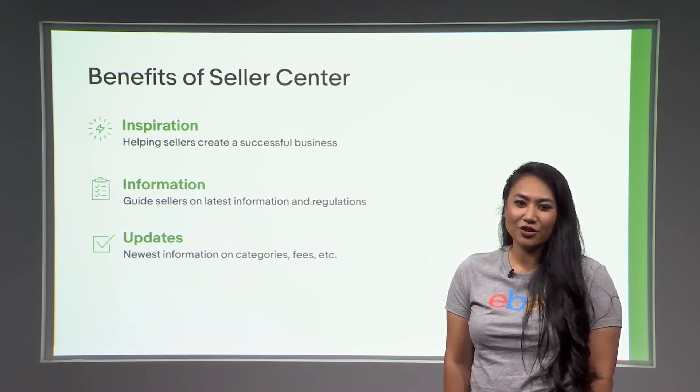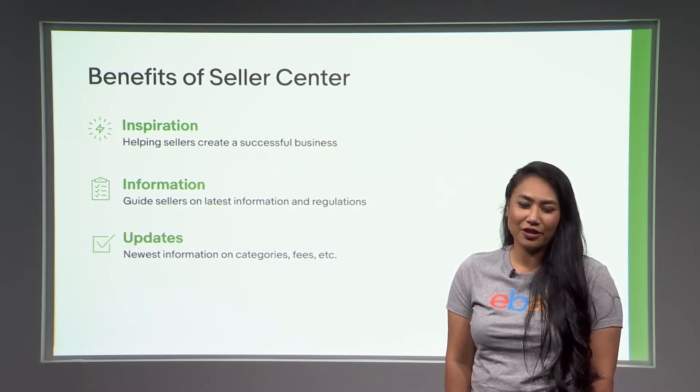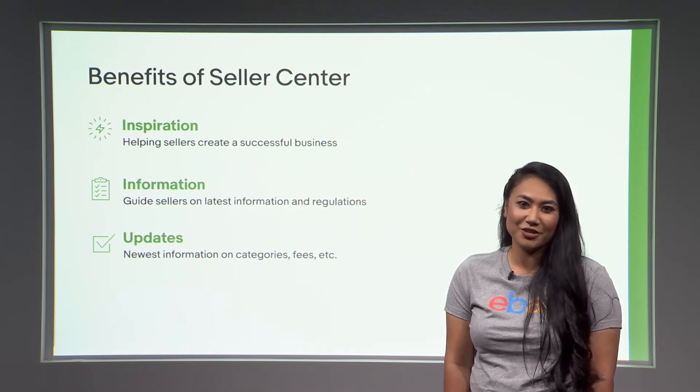We redesigned Seller Center with you in mind and gathered more information on how to inspire sellers to create the best business for them. We wanted to help guide our sellers to find what matters to you and how to cross-promote your listings. Seller Center is regularly updated with new and helpful information for our seller community. For example, we recently launched Authenticity Guaranteed on Jewelry, and you can find all that information on Seller Center.